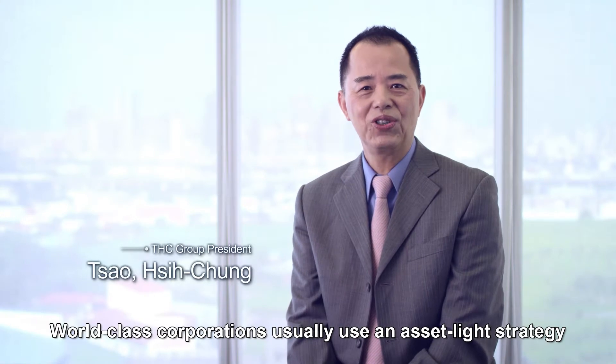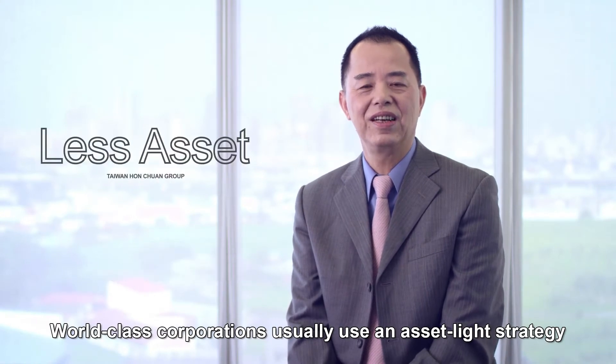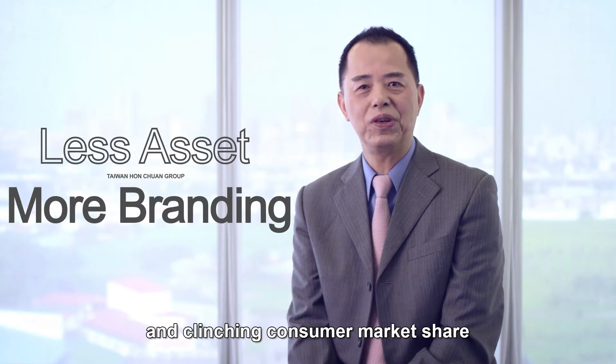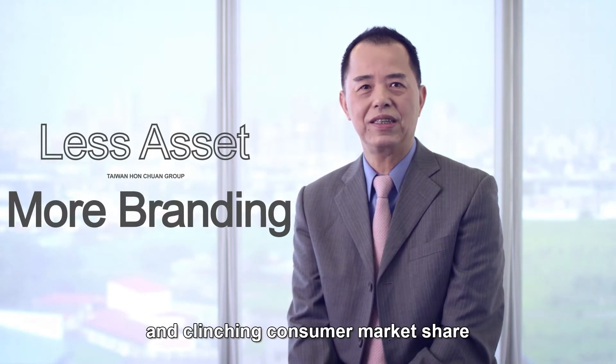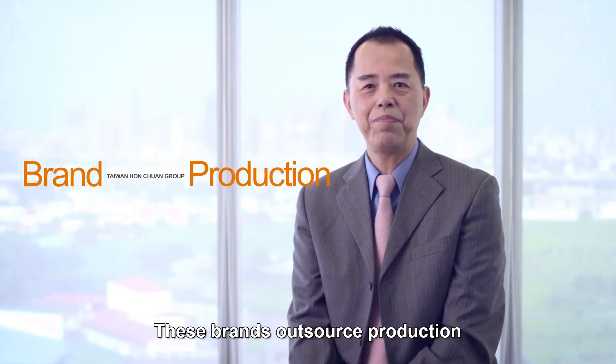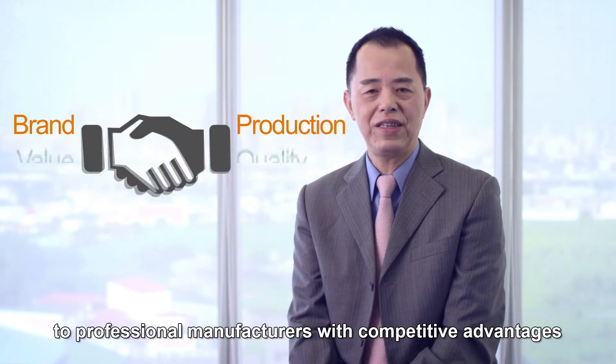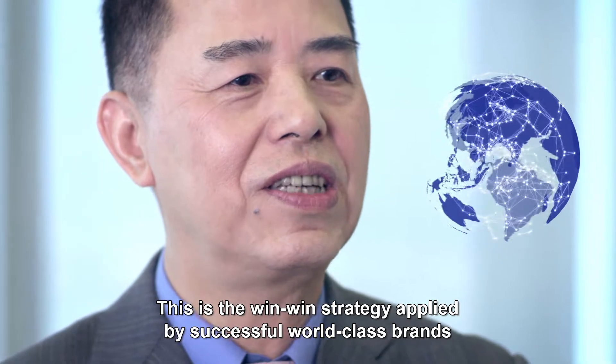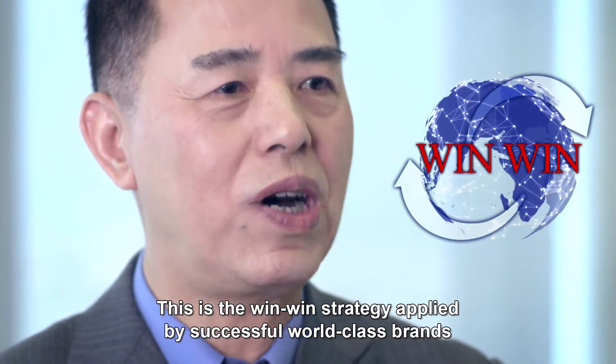World-class corporations usually use an asset-light strategy, focusing more resources on brand management, channel management, and clinching consumer market share. These brands outsource production to professional manufacturers with competitive advantages. This is the win-win strategy applied by successful world-class brands.